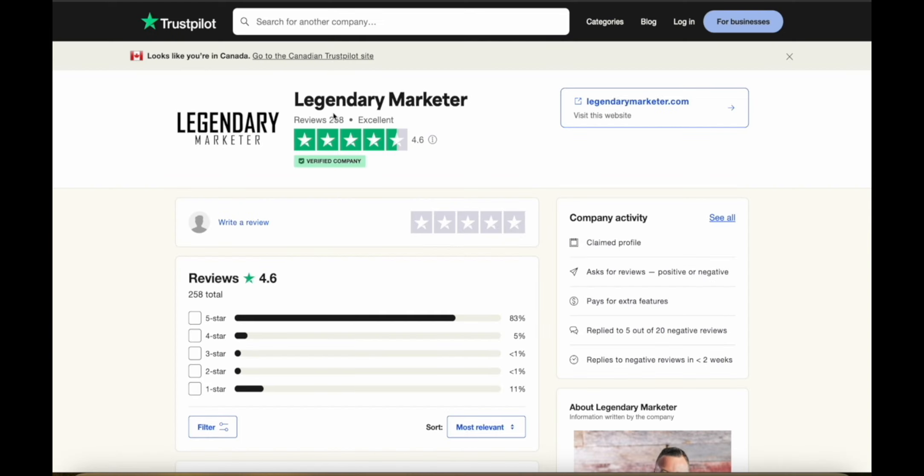You can also see that they have a lot of reviews — 258 reviews with an average 4.6 rating on Trustpilot, and they are a verified company with most reviews being five stars. Legendary Marketer is really useful if you're serious about making money with affiliate marketing. You can use the link in the description to get started for just five bucks. Let me know if you have any questions or concerns and I'll get back to you as soon as I can.